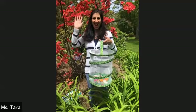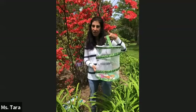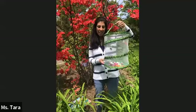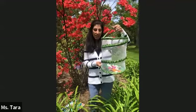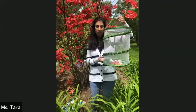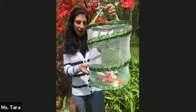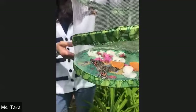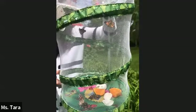Hi everybody, welcome! We are outside in my yard because it's a very special time — we have to release, which means let free, our painted lady butterflies. It's a very exciting time, and before I let them go and release them, I want to just talk about why I have to let them go.